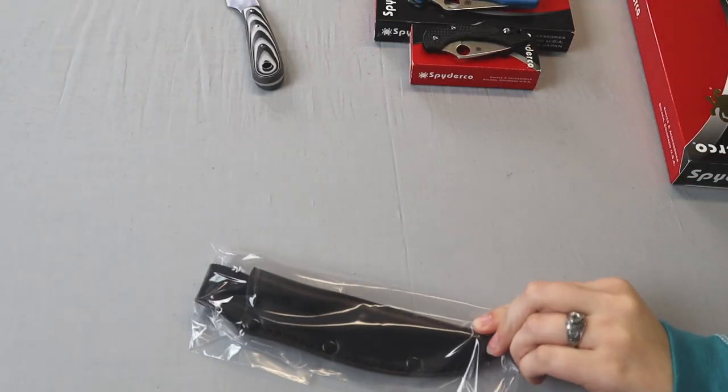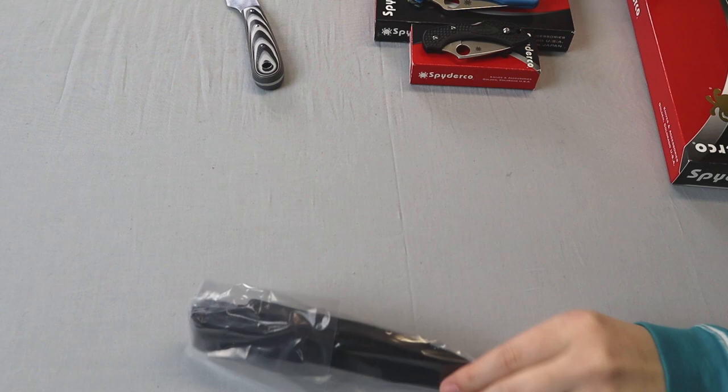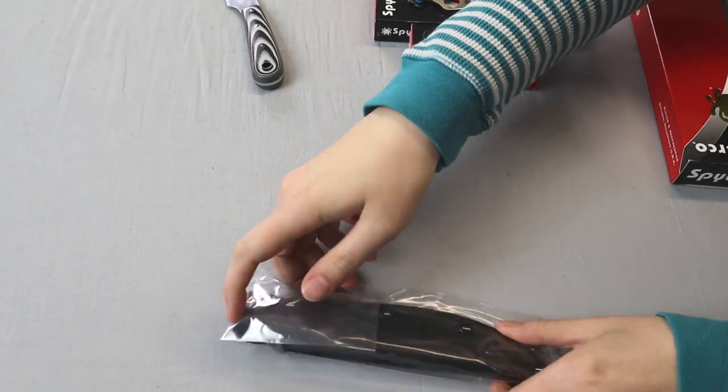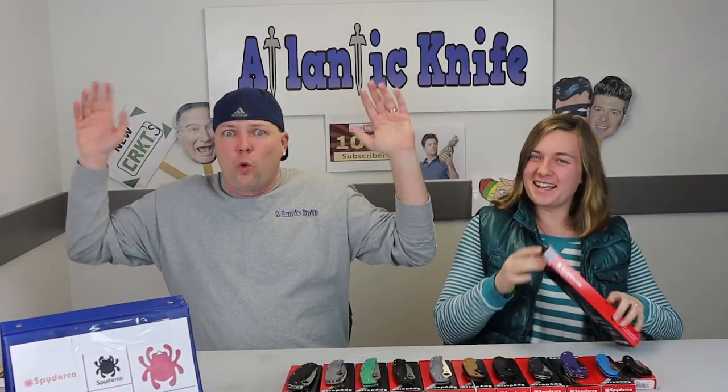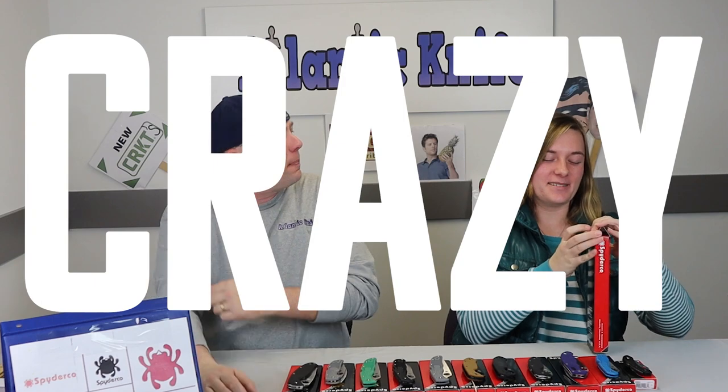It's a fixed blade Spyderco with a black leather sheath and it still has the Spyderco logo on it. We're going crazy — can you hear yourself? I know, I like this knife.